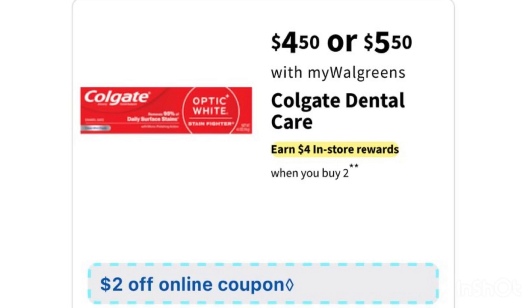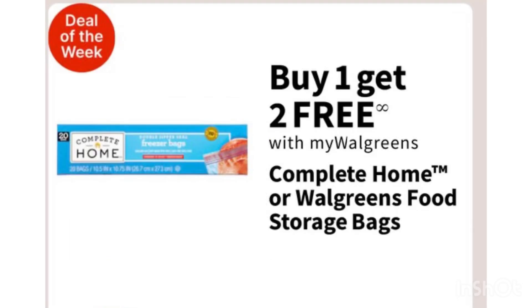Another oral care deal is Colgate — $4.50 or $5.50. If you buy two, you'll receive a $4 register reward. There's a $2 digital coupon for the toothpaste and also a $2 digital coupon for the mouthwash or toothbrush. Grab one of each, use the $2 digital coupon each, pay $5 after coupons, then receive a $4 register reward for buying two — making your transaction just $1, or 50 cents each.